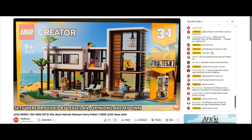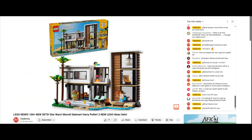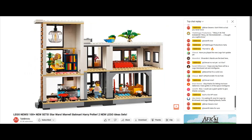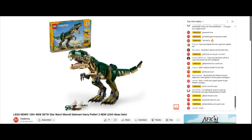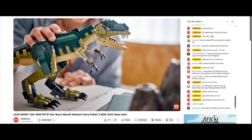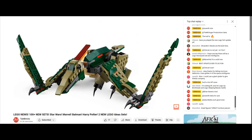LEGO also sent me the Creator 3-in-1 sets for June, including the Modern House which retails for $100. The main build is a two-story beach house with lots of modern furnishings — it can be rebuilt into a three-story city building or a nice forest cabin. The T-Rex will retail for $60, with a really nice design and lots of posability, and can be rebuilt into a Triceratops or a Flying Pterodactyl.